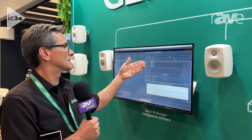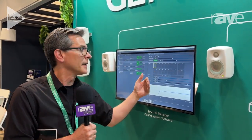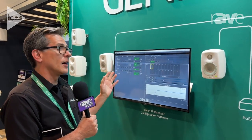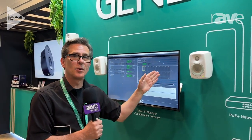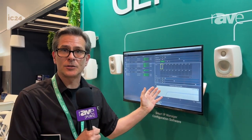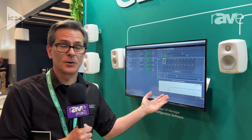We can set the delays, sensitivities, and crossover for the subwoofer. Each of these speakers has 22 programmable filters for tailoring the EQ to get it correctly linear for its position in a room.